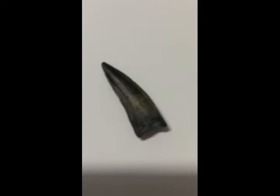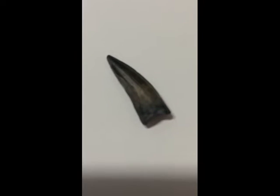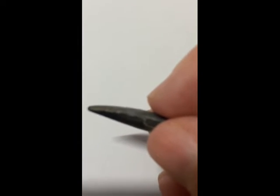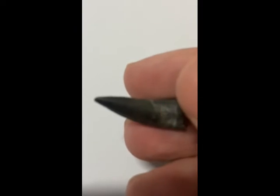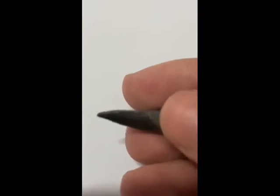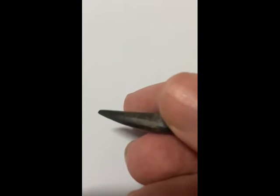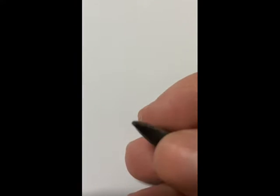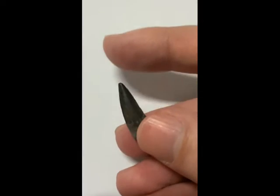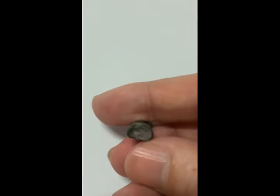We're going to start with this one here that you can see. It's the namesake of this channel — a tooth from Suchomimus. A really nice example too. This tooth measures just under an inch in length and has lovely dark colouration. There's a nice slight curve to it as well. This is a small example of Suchomimus teeth; you can get them bigger than this, a few inches in length, but it is a nice example.